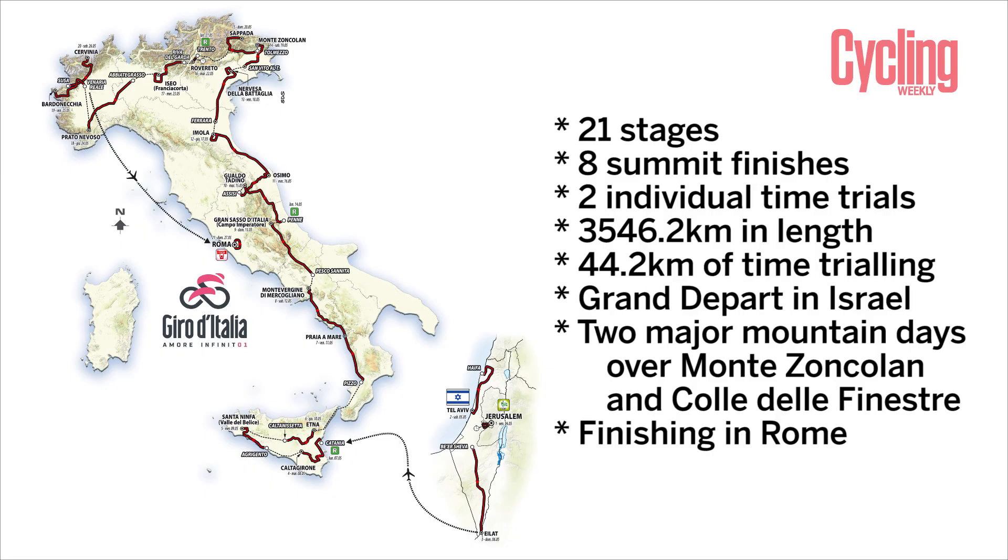Hello and welcome to Cycling Weekly's preview of the 2018 Giro d'Italia, which is the 101st edition of the Italian Grand Tour. I'm joined here today by Henry Robert Shaw, who's one of Cycling Weekly's newswriters. We're going to go through the route, look at the key stages, and also look at the key contenders in this year's race.